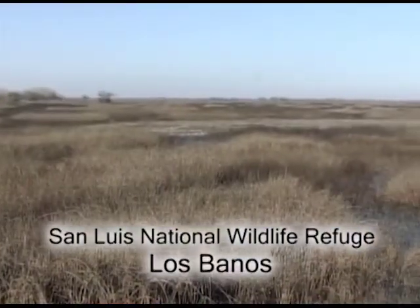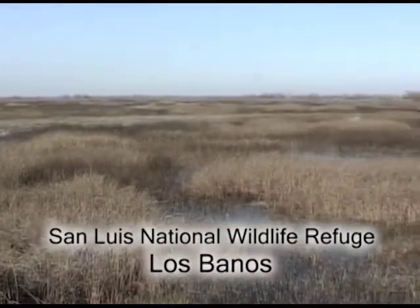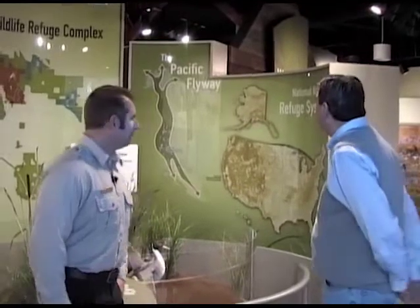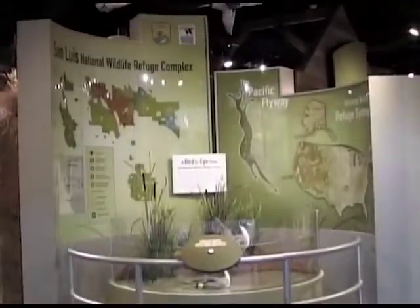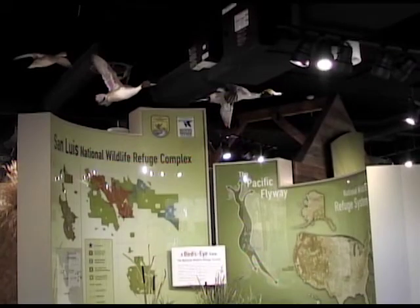This is a complex of refuges. We manage three refuges in a wildlife management area. The San Luis National Wildlife Refuge is 26,800 acres. We're in the exhibit hall of the brand new visitor's center, and it's full of over 20 interactive exhibits. They narrate the theme of the refuge and tell people what we do and why we're here.